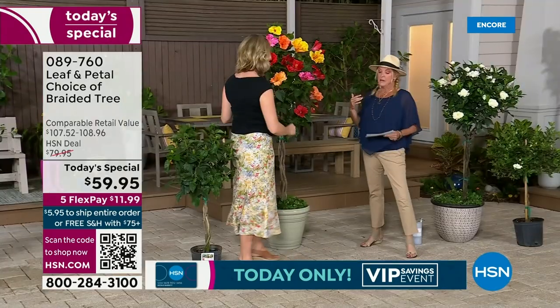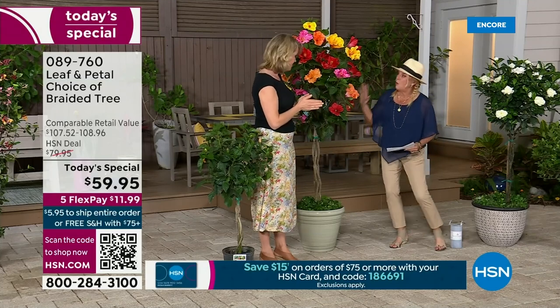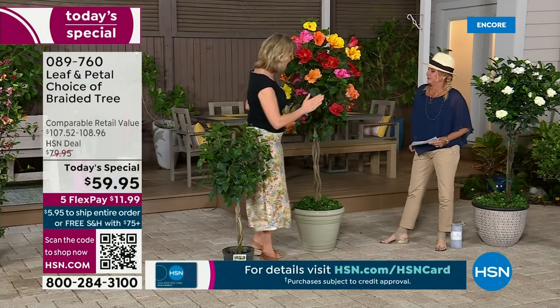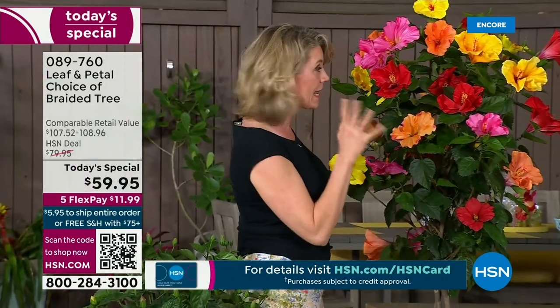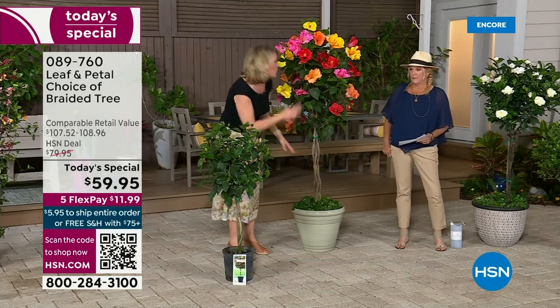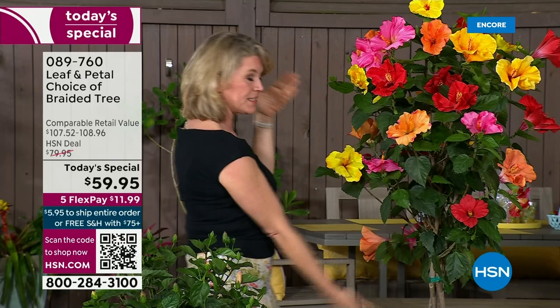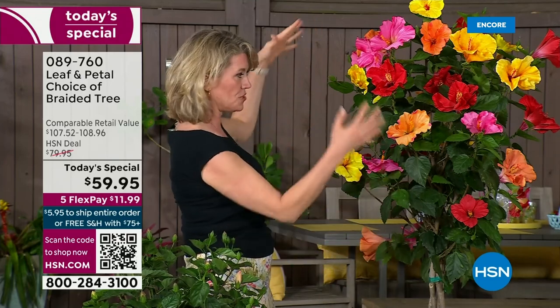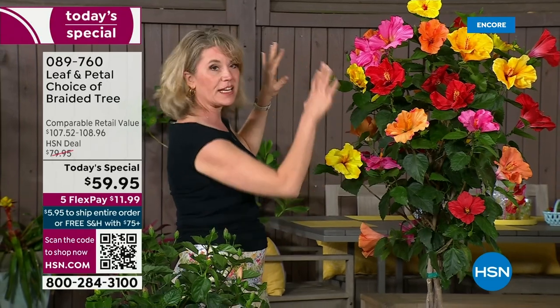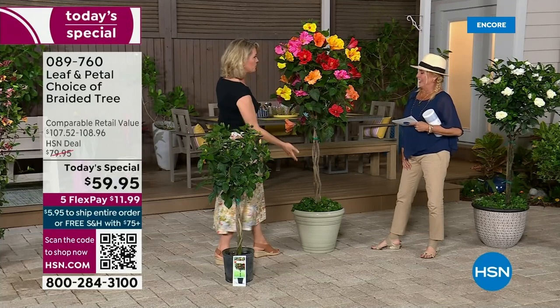Leaf and Petal are known for being real innovators. You're not just getting one hibiscus — you're getting really three. What you can see down here is we have the braided stem. It is actually three different plants, each one in a different color. So you're getting the orange, the pink, and the yellow, and they're all going to come together to look like one. We call this a standard — that's the lollipop shape in the industry.